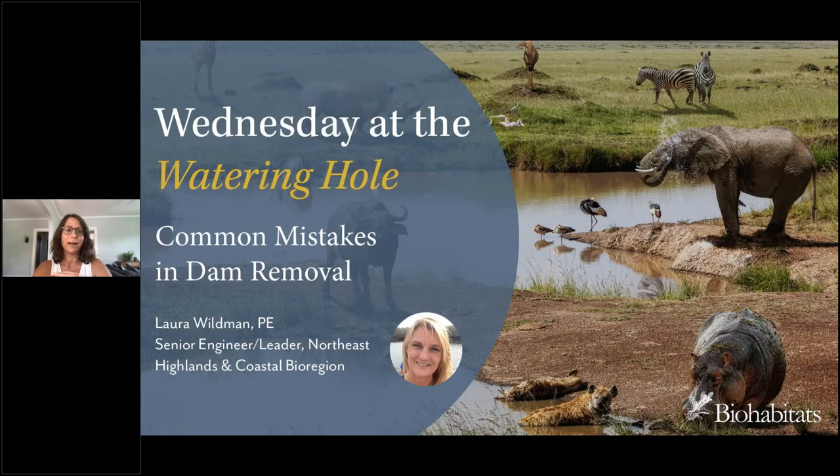We are at the beginning of what the UN has declared the Decade on Ecosystem Restoration, so dam removal is an important and timely topic. I'm very honored to have my colleague present this webinar. Laura Wildman is a fisheries and water resources engineer with a passion for restoring rivers and reestablishing natural function and aquatic connectivity. Laura is a leader at Biohabitats — both a practice lead and the leader of our Northeastern Highlands and Coastal Bioregion.